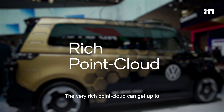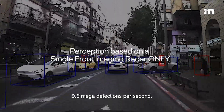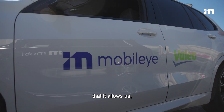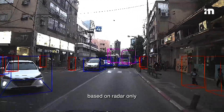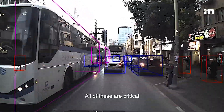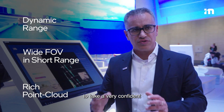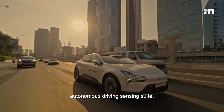The very rich point cloud can get up to 0.5 mega detections per second. The point cloud is so rich that it allows us to determine the shape of different objects and set bounding boxes based on radar only within the perception layer. All of these are critical for allowing a radar to take a very confident position within the autonomous driving sensing field.